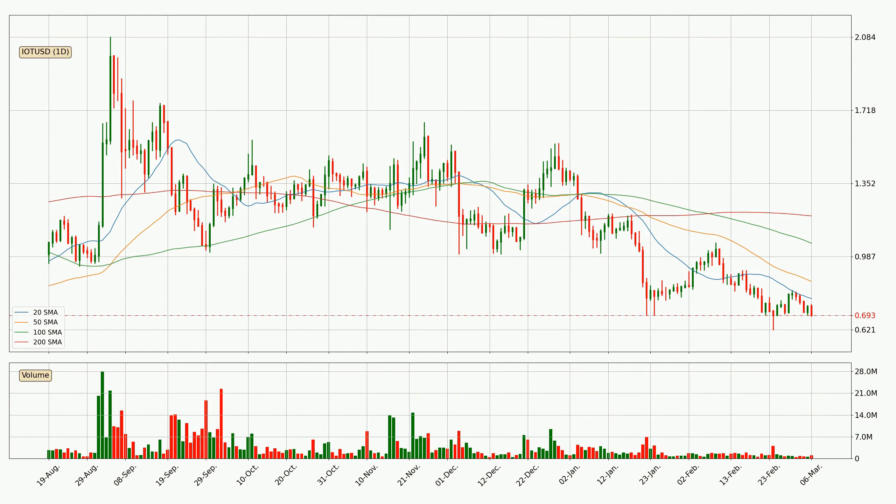Looking at the daily simple moving averages, for this time interval the current price is below all of the simple moving averages, which looks bearish. You should keep an eye on the closest SMA — the 20 SMA will play as resistance, or the price will peak above the current price, which is around 77.7 cents.